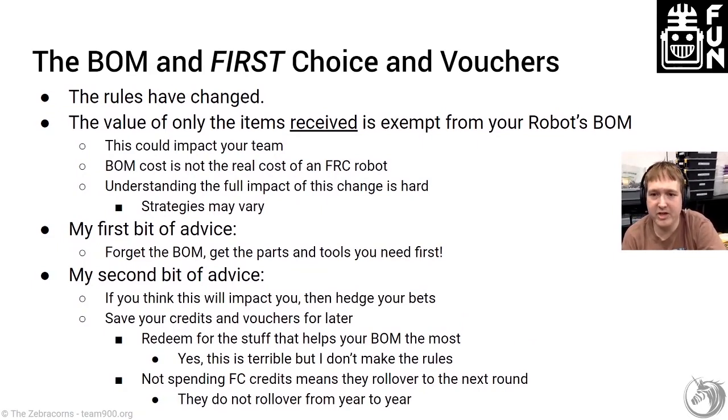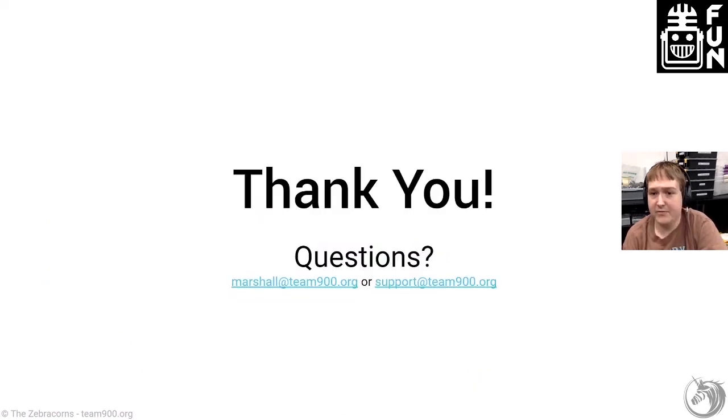The bill of materials rules changed last year and have stayed the same this year. The value of only the items you have actually received are exempt from your robot's bill of materials — that could impact your team if you're near the edge of the bill of materials limit. My first advice: forget the bill of materials and just get the parts and tools you need. My second advice for those it does impact: hedge your bets and save your credits and vouchers for later when you know what parts are actually going on your robot.